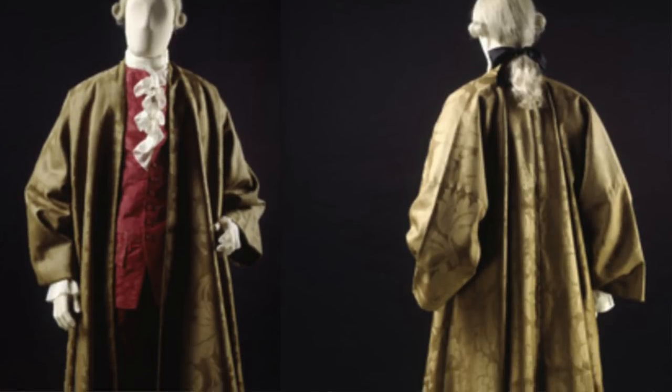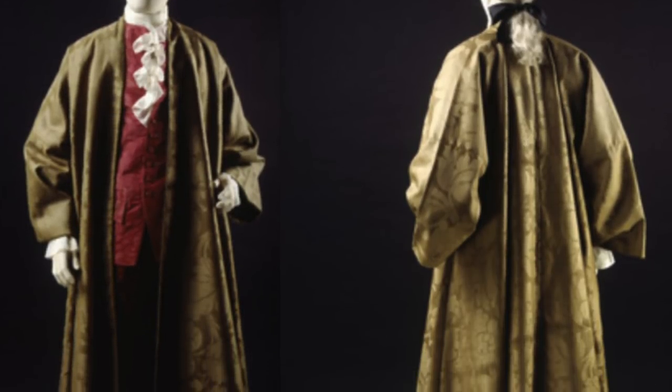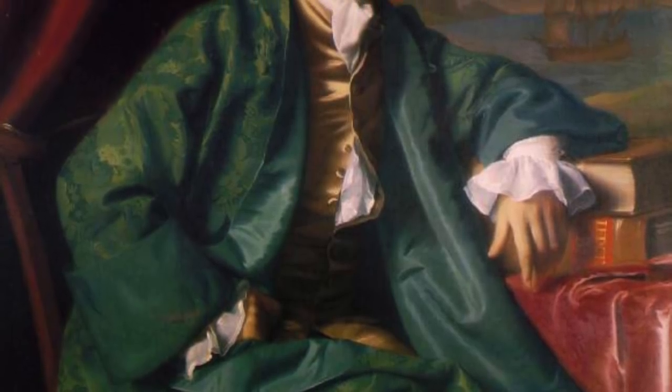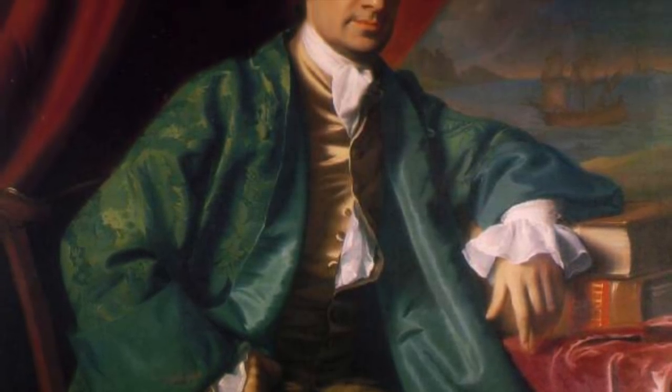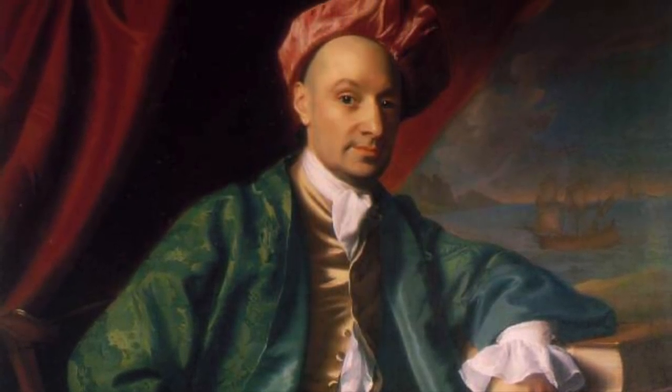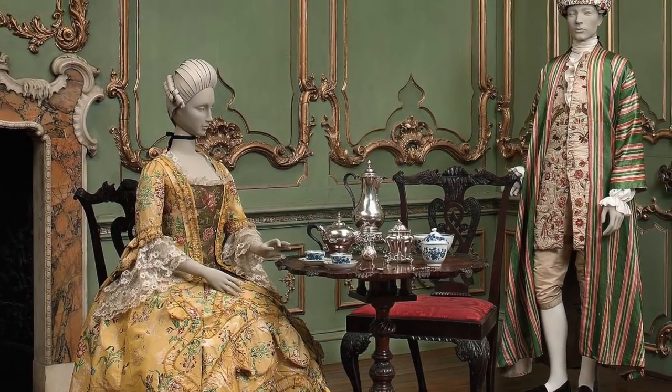Michael arrived with a photo of a man's 18th century banyan. Banyans were informal house coats that men would wear over their normal day clothes if they were just at home. They were inspired by the Japanese kimonos that had started to be imported by the Dutch East India Company, and they were often worn with a soft silken cap. I've been obsessed with them for a really long time — I wish all men dressed like this now. They're so gorgeous.